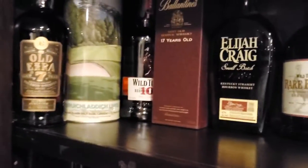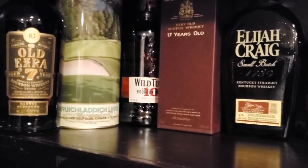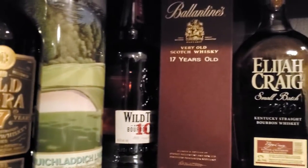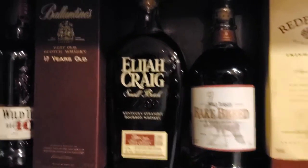These are the bottles for the draw. Old Ezra 7, Brookladdy Lynx, Vancouver Golf Club, Wild Turkey 101 Bourbon, Ballantyne 17-year-old, Elijah Craig Small Batch.